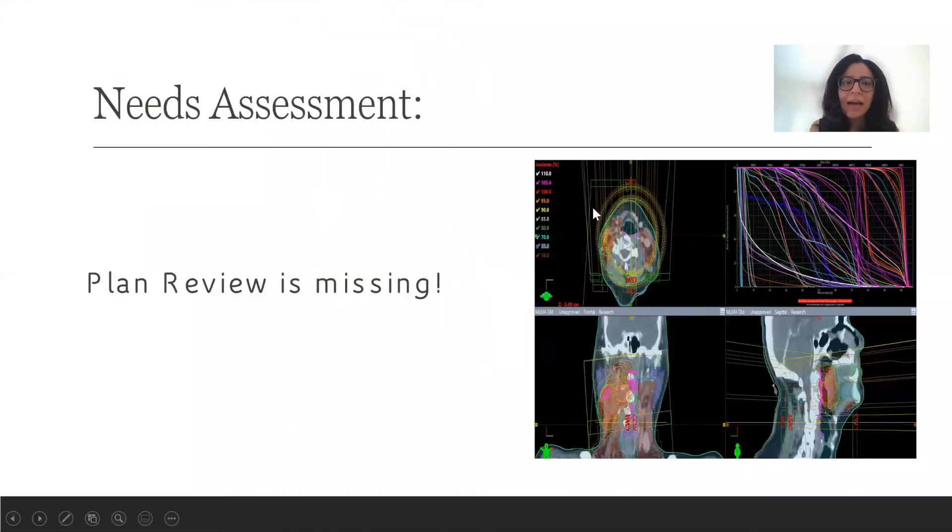Our program does annual needs assessment to improve our curriculum. And as residents, we have all experienced being in peer reviews, looking at DVHs and plans, and having no idea what is going on and what everyone is talking about. Therefore, we decided to talk about this with our program director and ask if there could be any improvements done in our plan review and eval sessions. We have daily prospective peer reviews happening from 12:30 to 1:00, so these sessions are very short and we just go over contours and plans really quickly. There's not much time for education, and in our clinics we can get pretty busy, so we don't have a lot of time to go over plans with faculty either.